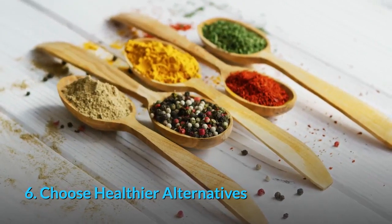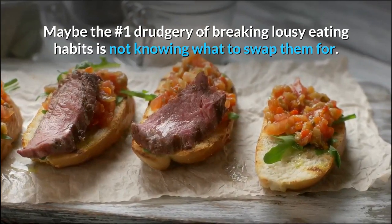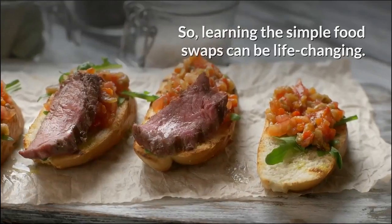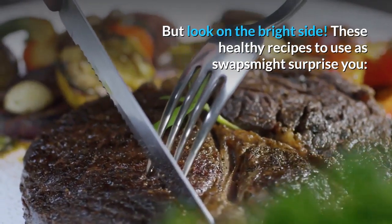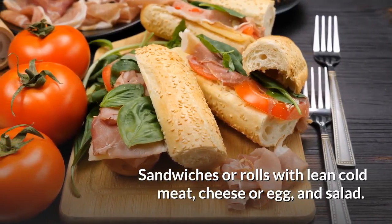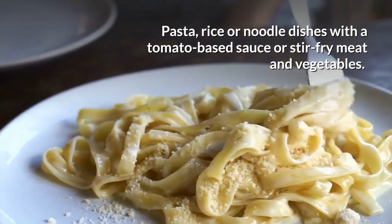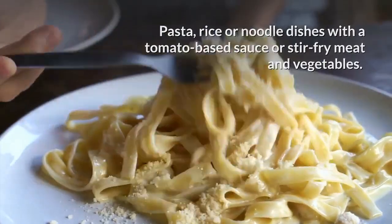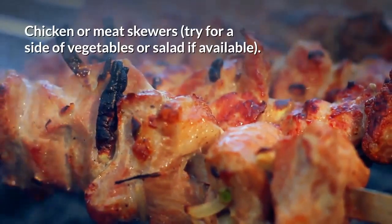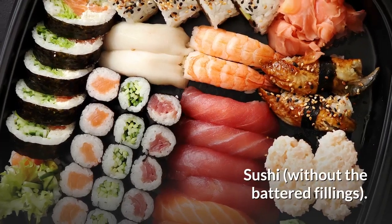Tip 6: Choose healthier alternatives. Maybe the number one challenge of breaking lousy eating habits is not knowing what to swap them for. Learning simple food swaps can be life-changing. These healthy recipes to use as swaps might surprise you: sandwiches or rolls with lean cold meat, cheese or egg, and salad; pasta, rice or noodle dishes with a tomato-based sauce or stir-fry meat and vegetables; salad dishes with meat, chicken or fish that haven't been drowned in dressing; chicken or meat skewers with a side of vegetables or salad if available; and sushi without the battered fillings.